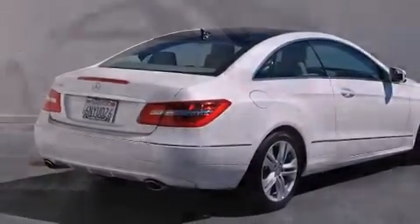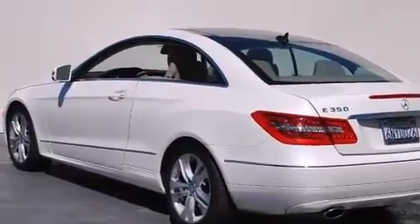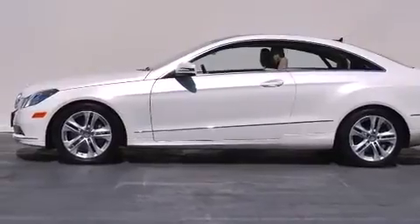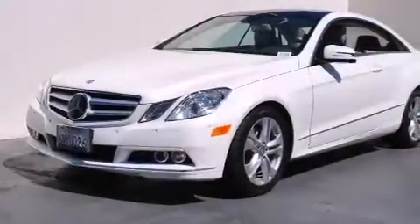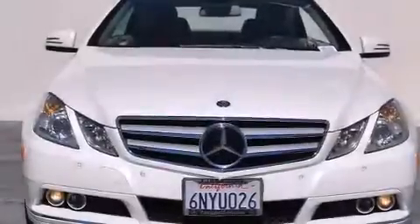Its top features and packages include the Premium One Package, Distronic Active Cruise Control, a navigation system, a rear-view camera, a power moonroof, Cirrus satellite radio, and the heated seats can warm you up in seconds, keeping you and your passengers comfortable the whole trip.